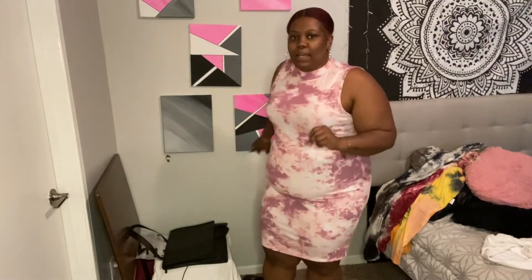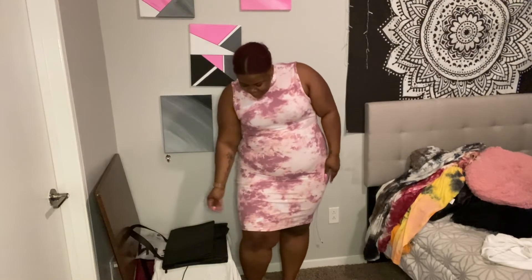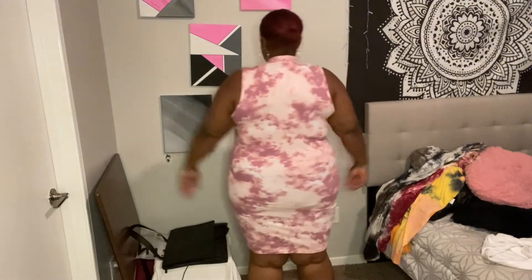Moving on to the next piece — the tie-dye dress. You can see the length here. It's comfortable and has a soft rib-like design that goes up and down, which elongates you. Vertical stripes and ridges make you look taller versus horizontal ones. This one has a little mock neck, so it's very modest.